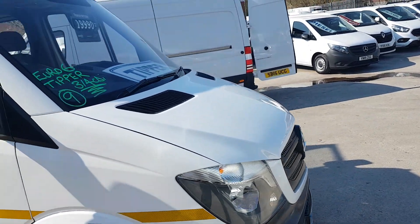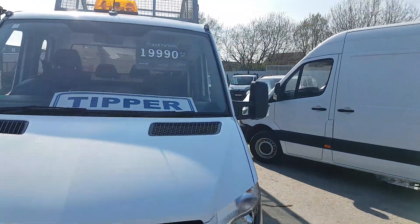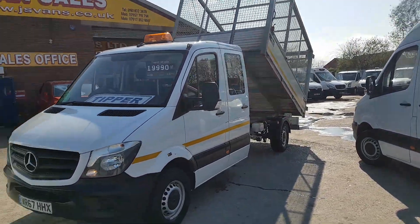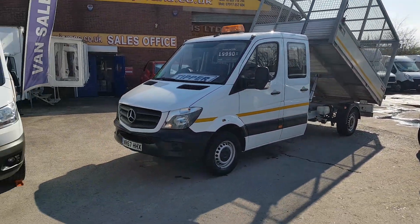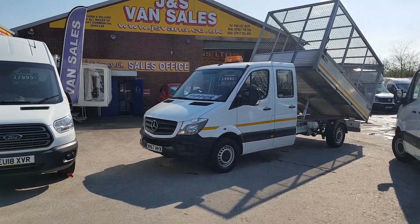The indicator shows it doesn't require a service for 23,000 miles. It's done only 9,100 miles for a 2018 vehicle, so you've got warranty until 2021.